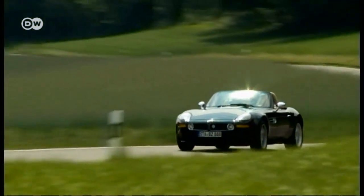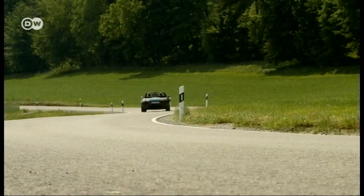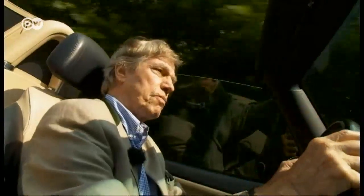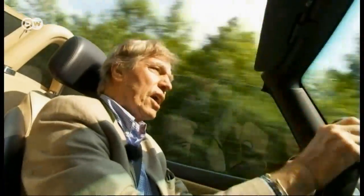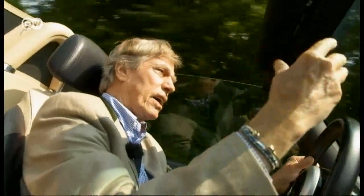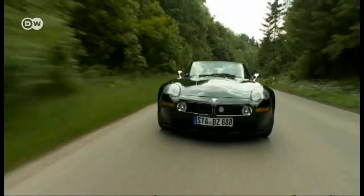James Bond drove a Z8 in the film The World Is Not Enough. Leopold says what's most fascinating about the car is the design, which is beautifully realized. He predicts that in 30 or 40 years the car will have achieved the same status as the 507 has now — but with a fantastic motor, the M5.